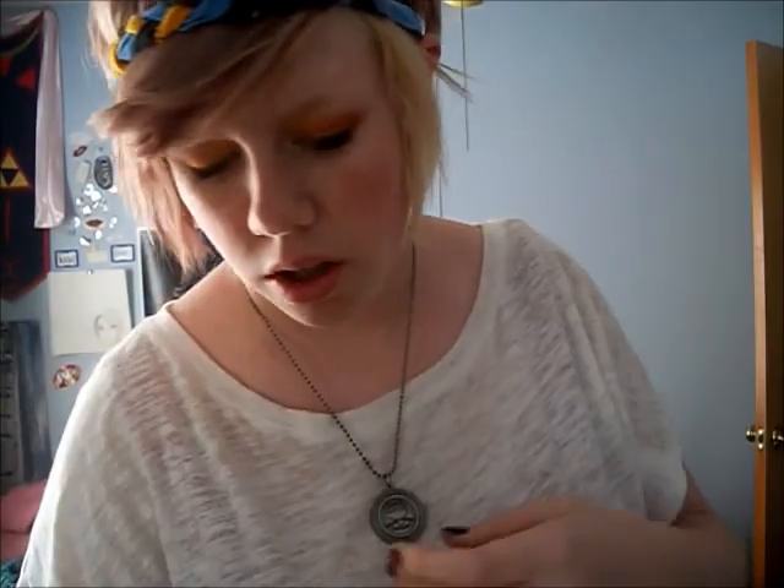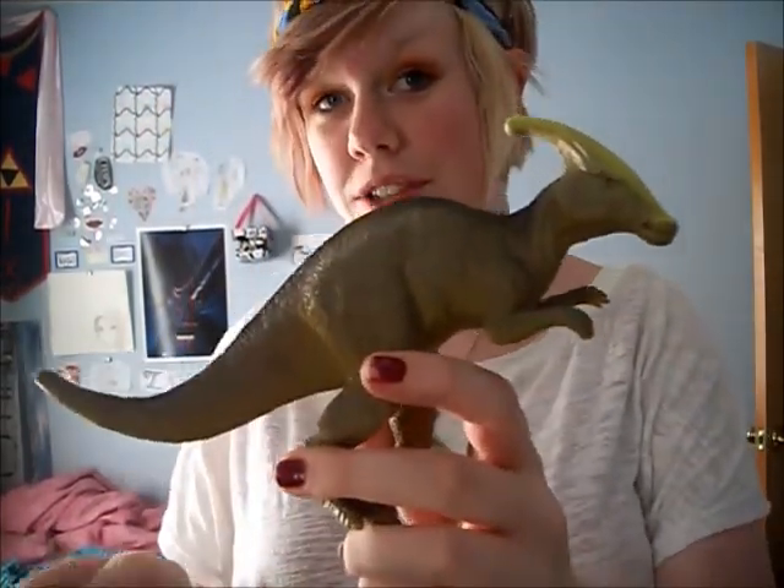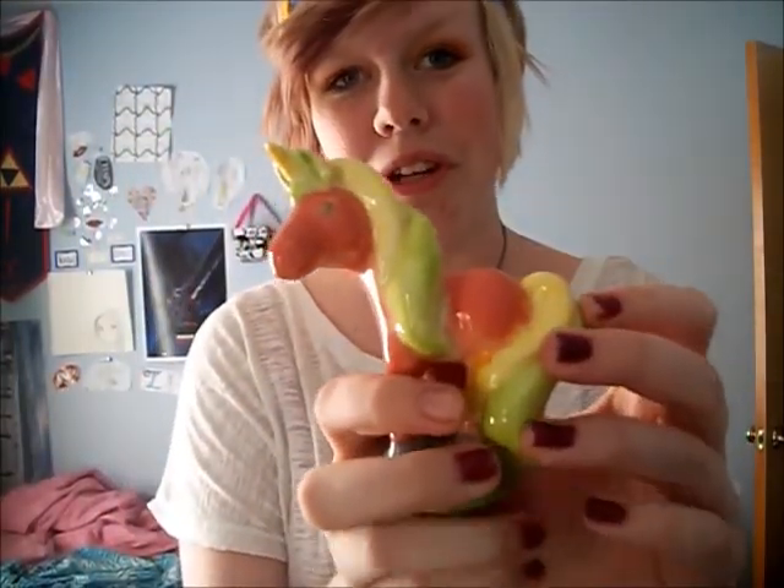A Spider-Man pin. A cube I made in geometry. A flashlight. A sock from Peru made out of alpaca fur. A plastic dinosaur my cousin got me. A unicorn figurine I painted.